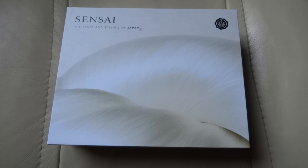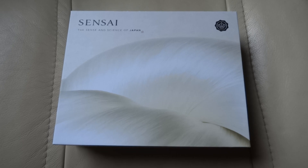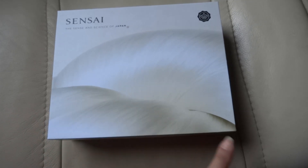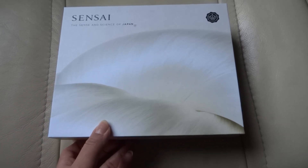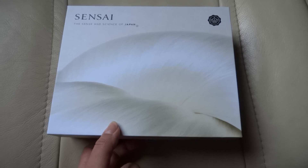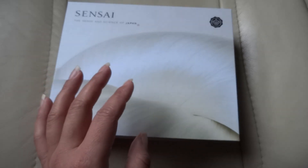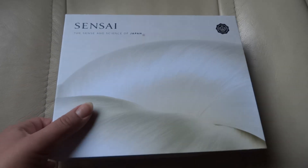Hi everyone and welcome to my channel. Today I'm going to go through this Glossy Box limited edition from Sensai — I hope I say it right — this is a brand from Japan. This box has like a feather design on it and I paid 399 Swedish crowns. If you are a member of Glossy Box in Sweden you should have paid 349, but since I had cancelled my subscription I still had access and could buy it, just a bit more expensive.